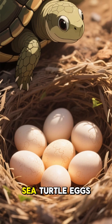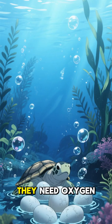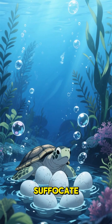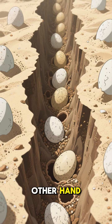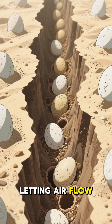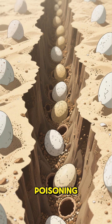First things first, sea turtle eggs are like tiny life support pods. They need oxygen to grow, but underwater they'd suffocate. Sand, on the other hand, acts like a natural incubator, letting air flow while keeping the eggs safe from waves and saltwater poisoning.